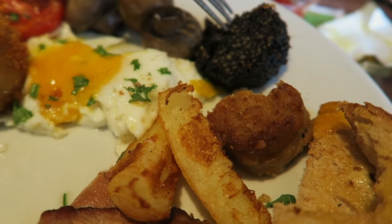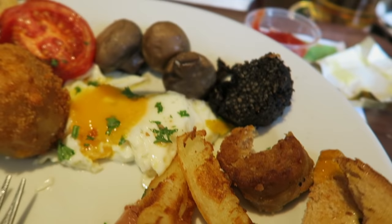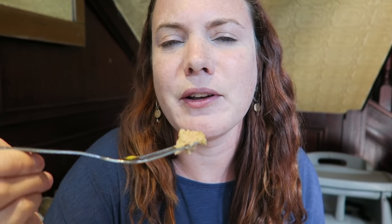The black pudding scares me a little bit — I'm not going to try that, but the white one. Oh, it's real good. It kind of looks like bread, it kind of looks like sausage. I wonder if it has both in it. It tastes like stuffing. It's so good. It totally tastes like Christmas stuffing.